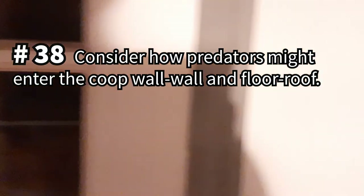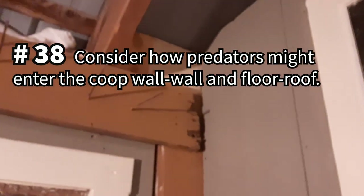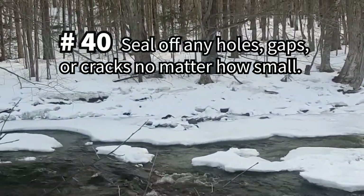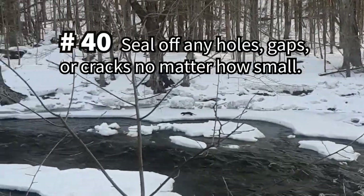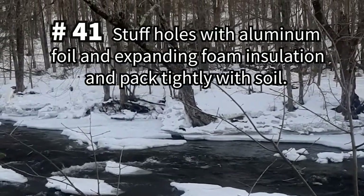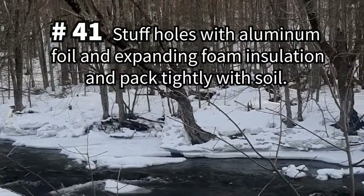Consider how predators might enter the coop wall-to-wall and floor-to-roof to reduce predator loss. Make sure the coop floor is burrow-proof and rock-proof. Seal off any holes, gaps, or cracks, no matter how small — for example, a weasel can squeeze into a crack just the size of a quarter. If you do find holes burrowed in or around your coop, stuff them with aluminum foil and expanding foam insulation before packing them tightly with soil.